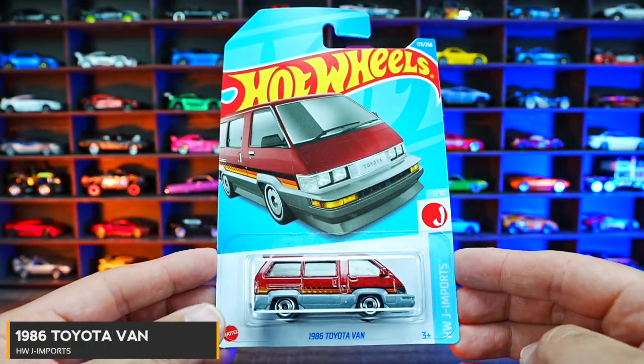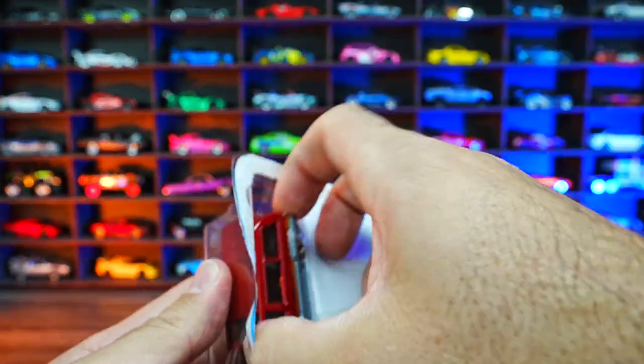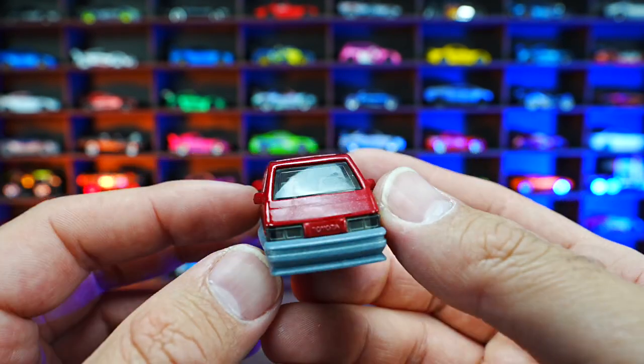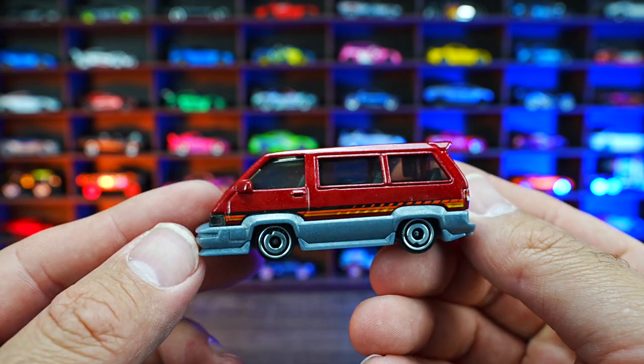1996 Toyota van from HW Imports. A very odd casting to come to the Hot Wheels lineup, but check out this van — very, very nicely detailed. They've done a great job at imitating it from a real life one. Just check it out from the side.